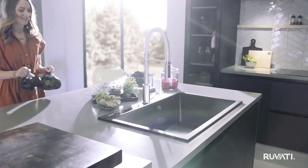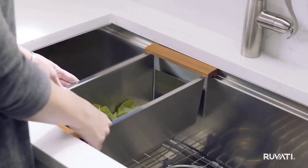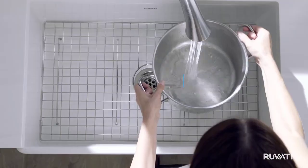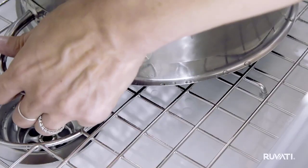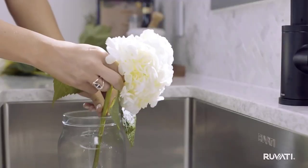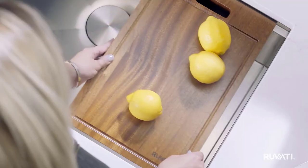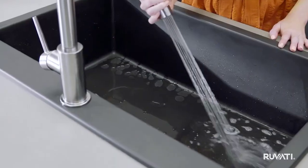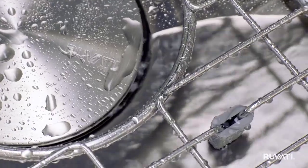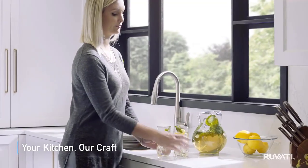Undoubtedly one of the most essential places in any kitchen is the sink. This is the area where we prepare our food and work when cleaning, and for a great deal of us, where we still wash our dinnerware, cutlery, pots and pans. Therefore the best kitchen sinks need to accommodate a variety of requests over a long period. Furthermore, for a growing number of homeowners, the sink is fast becoming a significant centerpiece when choosing design and decor for the rest of the kitchen.